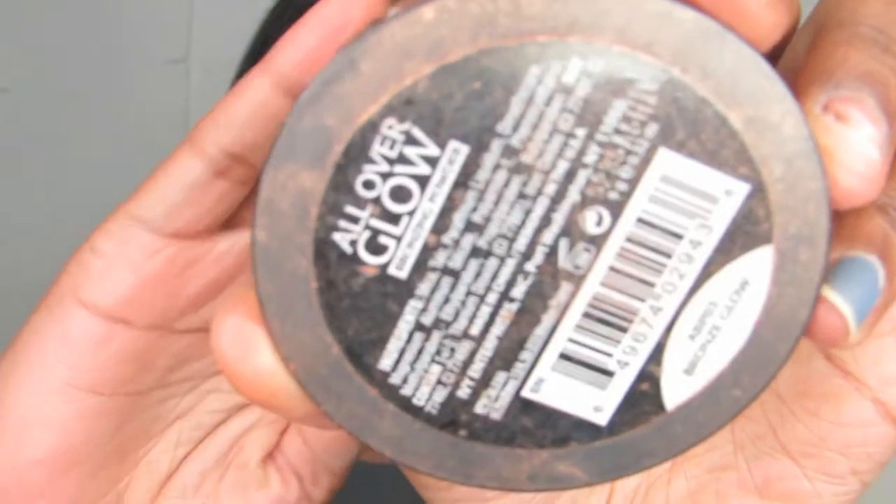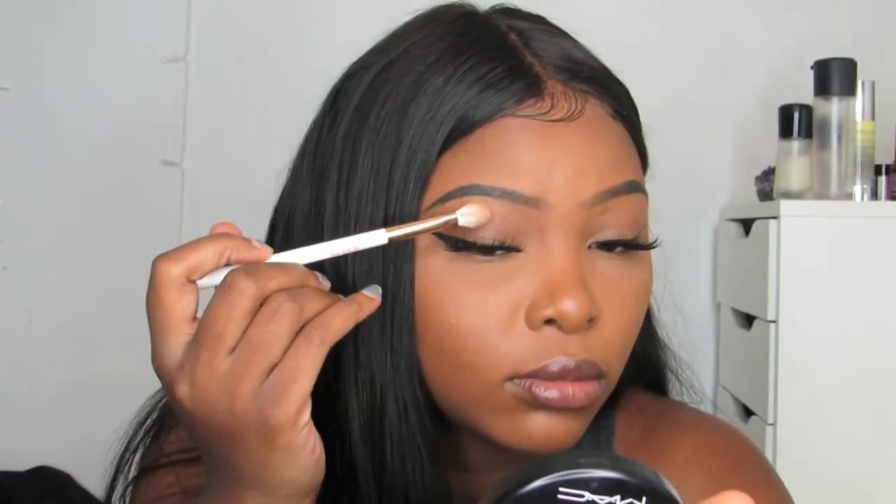Then I go in with my eyeliner — I just put up an eyeliner tutorial and I'll leave that link down below so you can check that out. I'm using my elf liquid liner, and then I'm going to go in with my flutter lashes in the style Intoxicating.